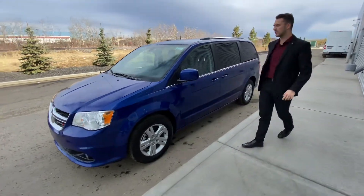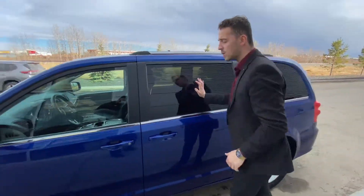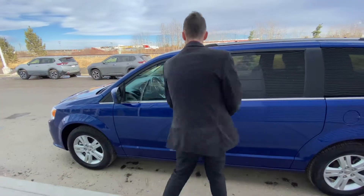Practically brand new all-season tires on the side. Now this one is minorly hail damaged, but it's not bad, and that's why you can get a 2020 for this amazing price.